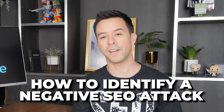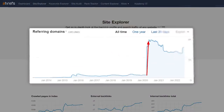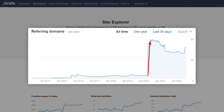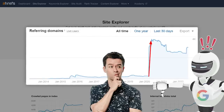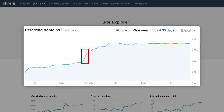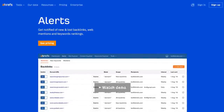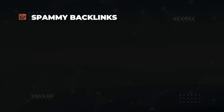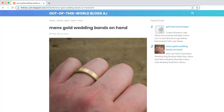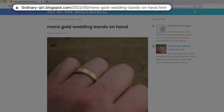Let's take a look at how to identify a negative SEO attack on Ahrefs. Type your domain into Site Explorer and scroll down to the referring domains graph. If you see a sharp spike in referring domains, and you know you didn't build those 4,000 links, then you just got negative SEO'd. Sometimes the backlink spam is more subtle. Pro tip: you can set up alerts on Ahrefs to automatically notify you when there's a spike of new referring domains to your site.